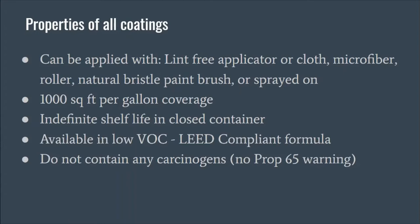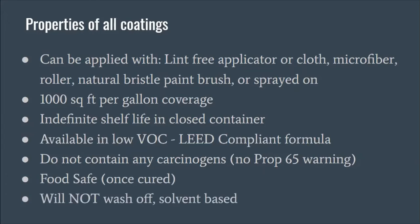You want to avoid any solvent-based cleaners or citrus-based cleaners. But other than that, bleach, ammonia, 409, Windex, Clorox — any of those things will keep surfaces clean and will not wash off the coating.